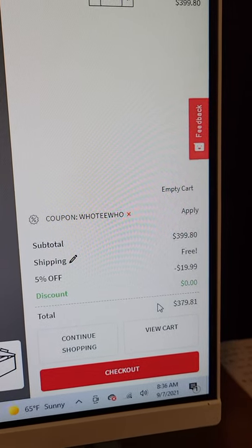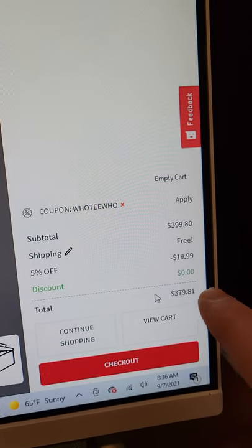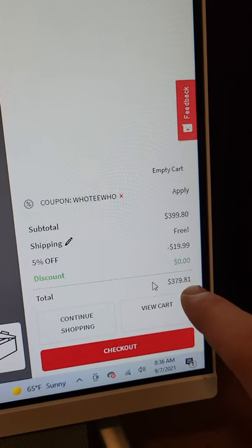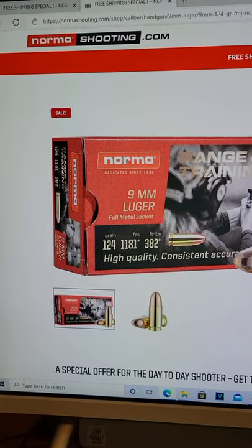It takes a chunk off — $379 for 1,000 rounds of 9mm. My place in town is still charging more than that for steel case, and I've got to drive all the way to town. This is 1,000 rounds shipped to your door from normashooting.com with the code HOOTYHOO.